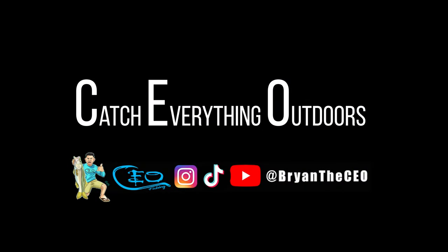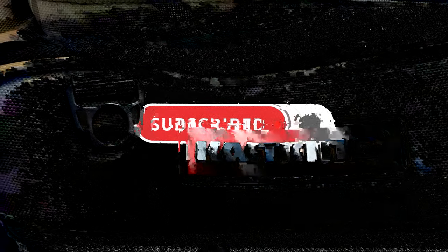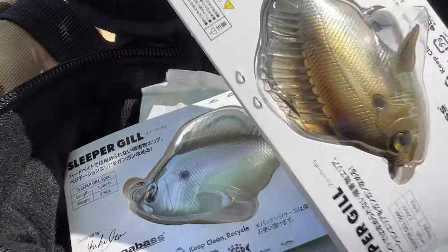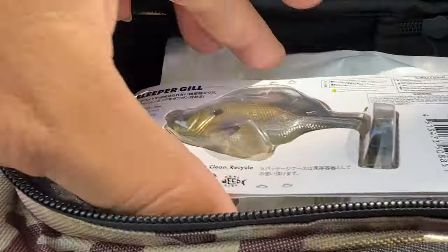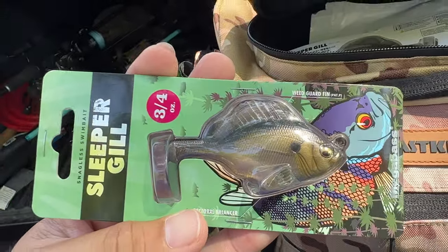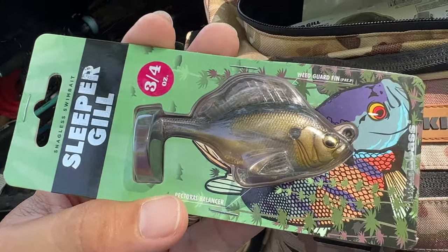You guys and everything outdoors, baby. Alright guys, I bought these little sleeper gills. We're going to put these to the test. They look just like the Mayans and stuff that we have in the water here, so let's give it a shot.